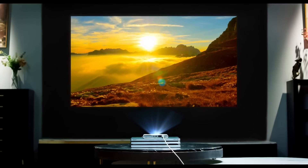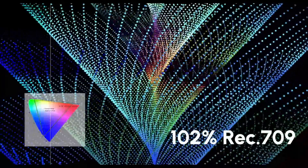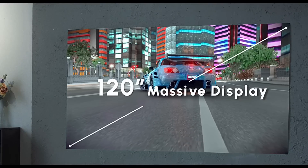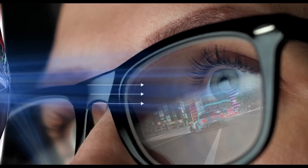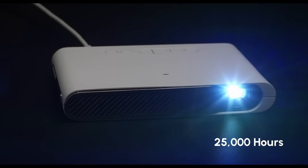Looks like a TV? Yes, but it's a laser projector. With a cinematic color standard and high ANSI lumens, you can still play games even during the daytime with open windows — it feels like you're playing games in the metaverse. The laser source can last for over 25,000 hours.